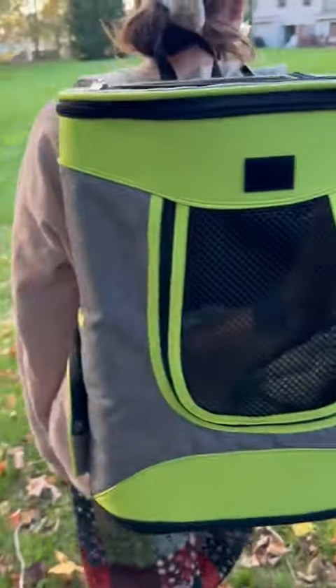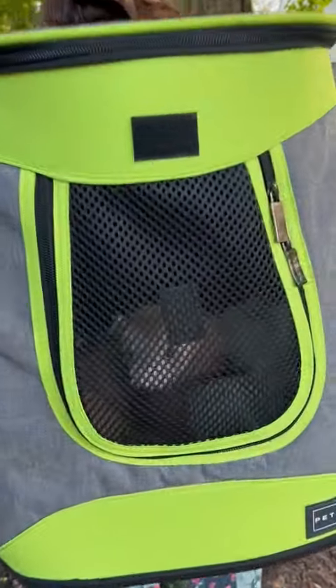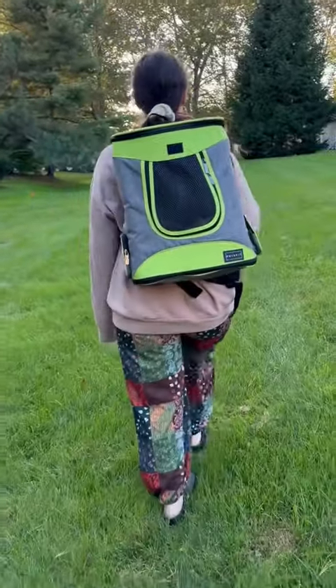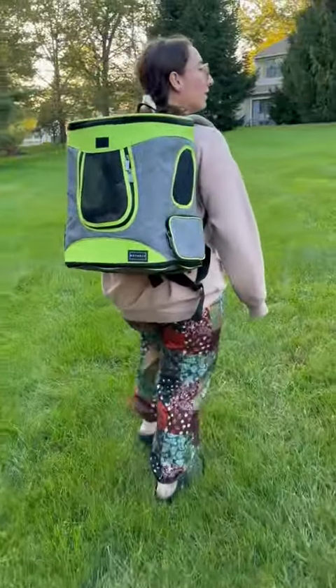Something that I really love about this backpack too is that I genuinely feel like she is safe inside of it — it's very sturdy. It's made out of a great material while also offering enough mesh all throughout so she can breathe comfortably and still be able to see everything around her.